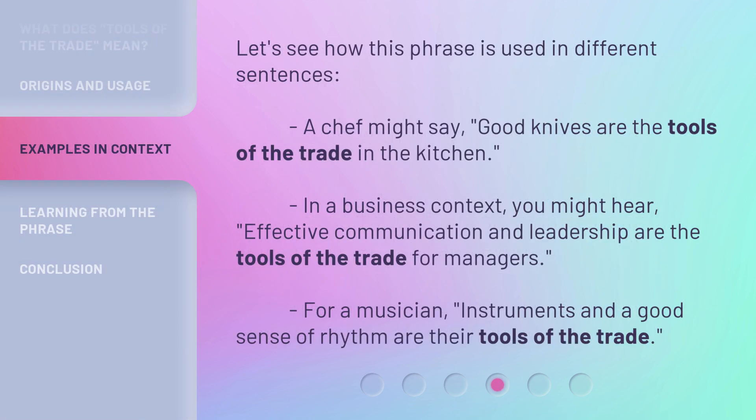Let's see how this phrase is used in different sentences. A chef might say, 'Good knives are the tools of the trade in the kitchen.' In a business context, you might hear, 'Effective communication and leadership are the tools of the trade for managers.' For a musician, instruments and a good sense of rhythm are their tools of the trade.